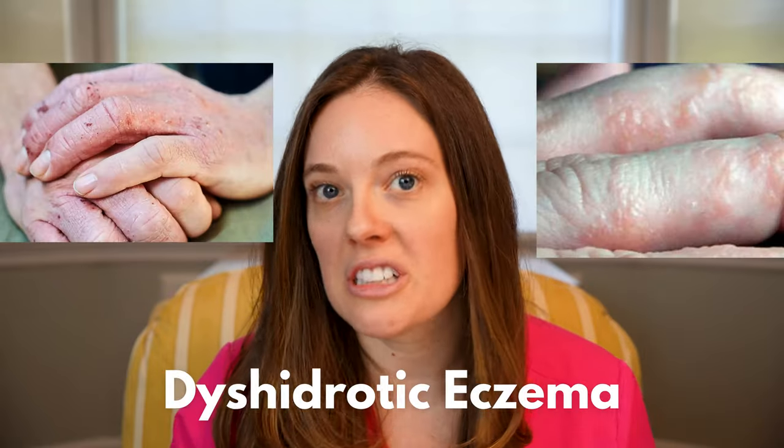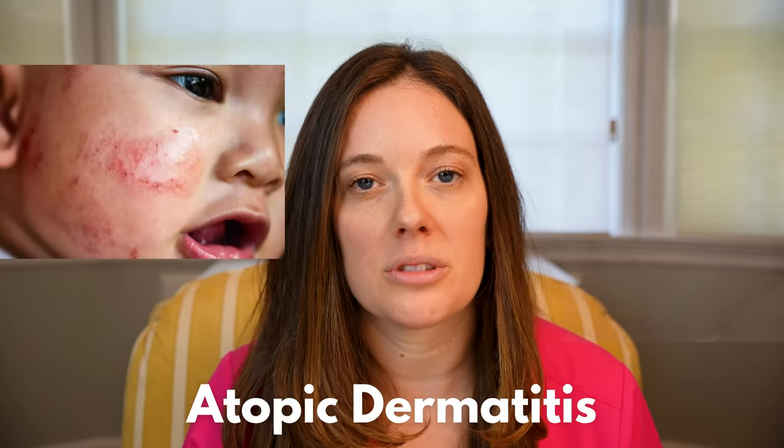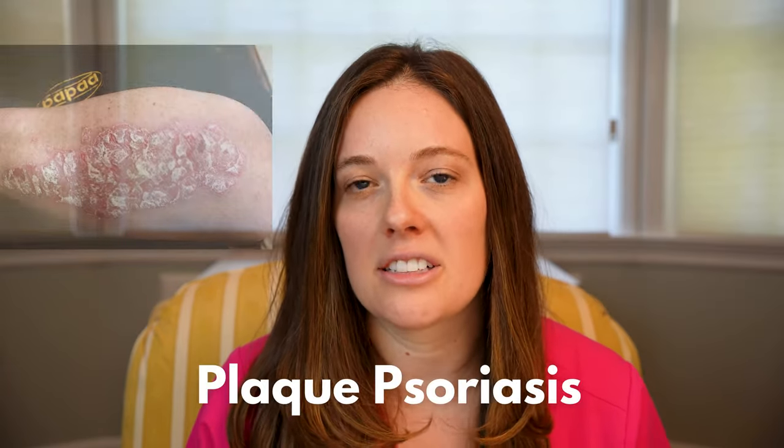Eczema is a lot more common than psoriasis. Eczema can break down into subtypes — you can have hand eczema, which is called dyshydrotic eczema. The most common type of eczema is called atopic dermatitis, which mostly affects children and babies. The most common type of psoriasis is called plaque psoriasis.